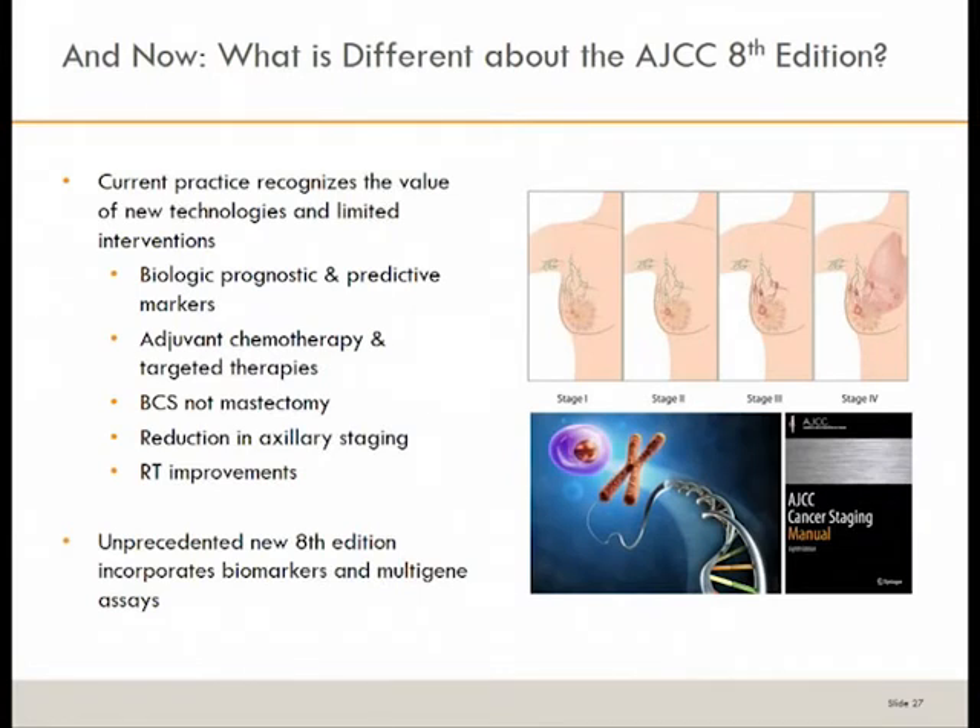The eighth edition recognizes that there have been changes in treatment. In the first through seventh editions, much of the early work was based on surgery and radiation therapy. Now we have adjuvant therapies, targeted therapies, and new information on biologic, prognostic, and predictive markers. Breast conservation has become much more common than mastectomy, and we have reduced axillary staging — moving away from removing all lymph nodes with sentinel node and targeted axillary dissection. All of this had to be incorporated into the new system.